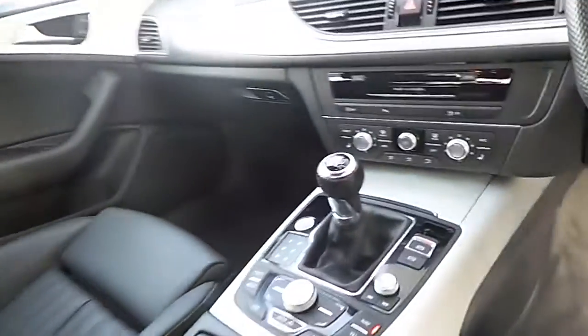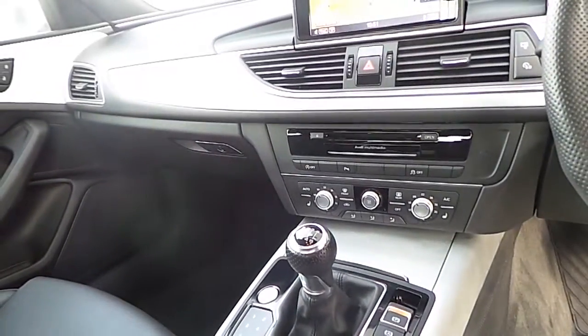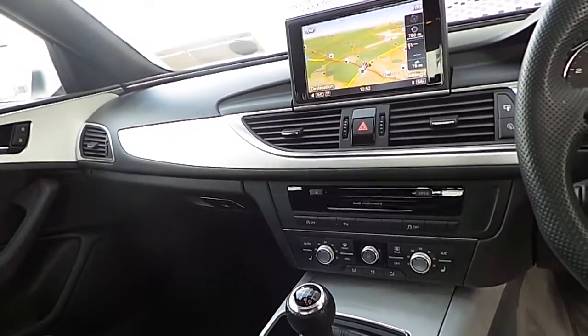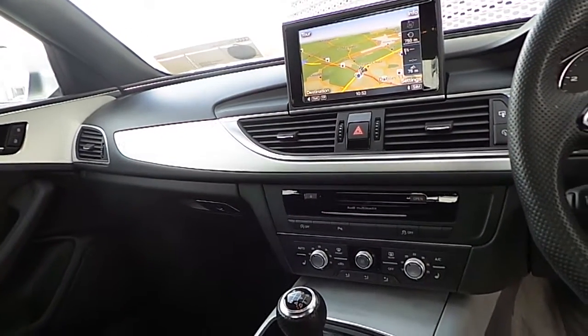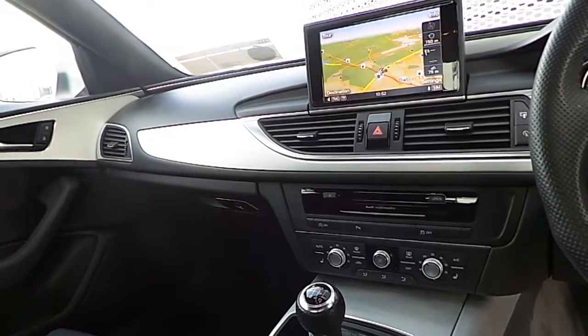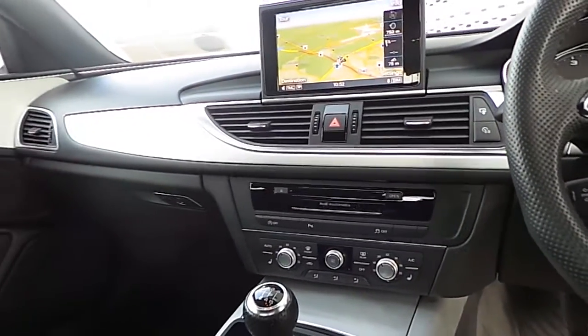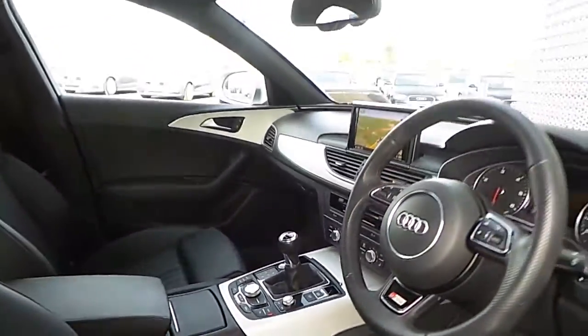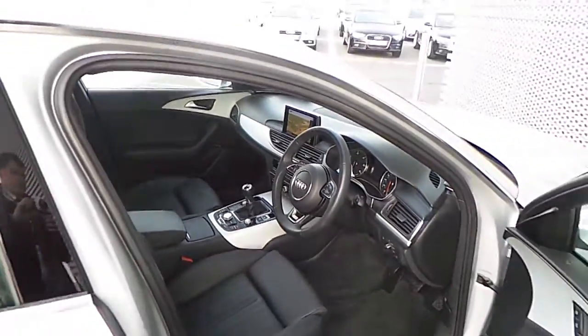Additional features include Audi drive select, dual zone climate control, push button start, electromechanical handbrake, Bluetooth connectivity for your mobile phone and Bluetooth music streaming, heated seats, and a CD player.